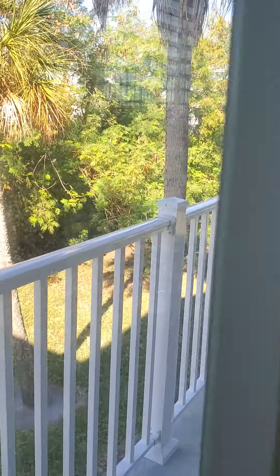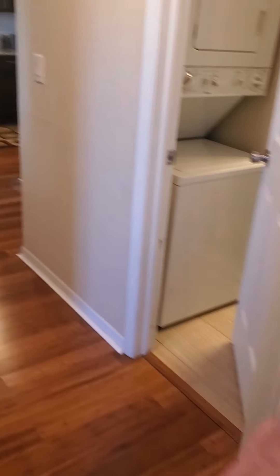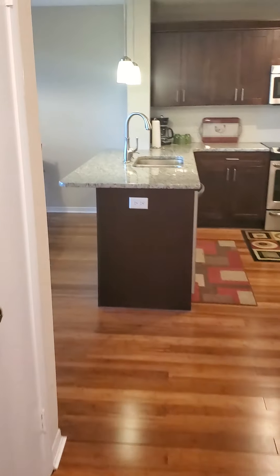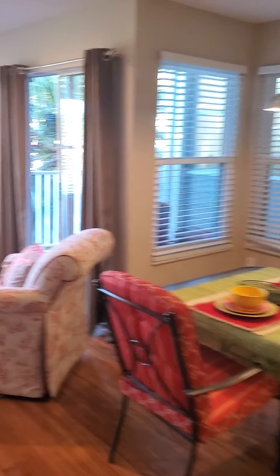You can sit out here and have your coffee in the morning or an adult beverage in the evening. Going back out into the living area — there's a small dining room and living room.